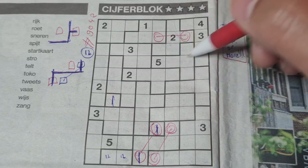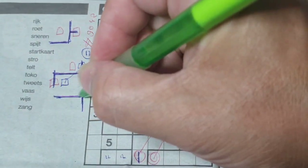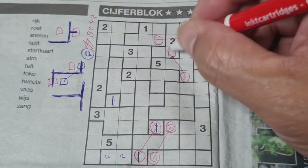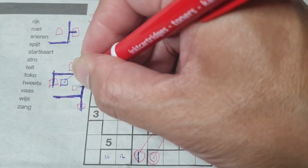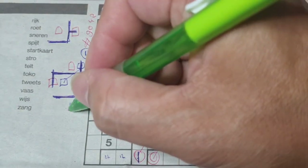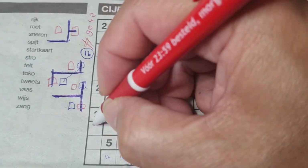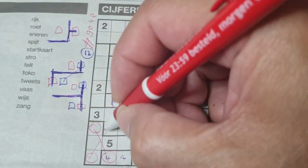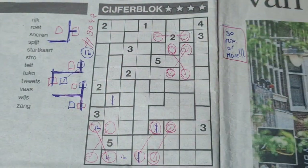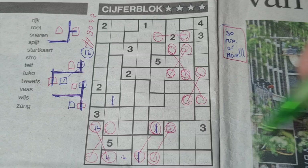How about the T shape? Let me draw the T shape here. When you see the T shape, remember that this box has the same number as that box. So this box has the same number as that box. But also, that box has the same number as this box. T shape. Here, another T shape — this box has the same number as that box, and that box has the same number as this box. In this case, it's a 1 or a 2 there. Here, another T shape — this box has the same number as that box, and that box has the same number as this box.